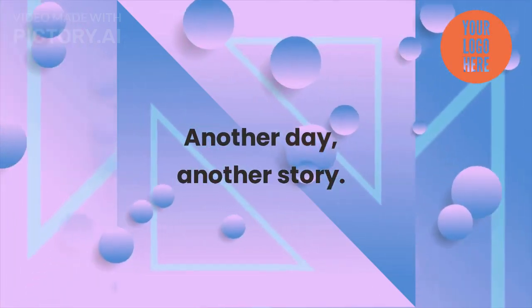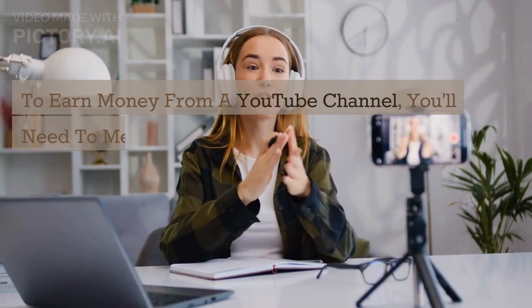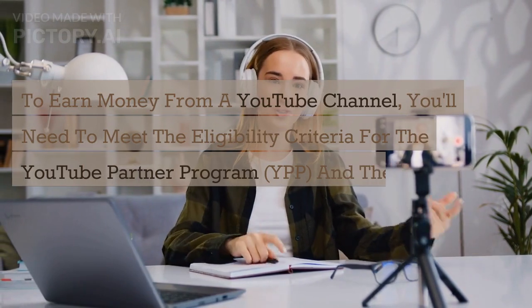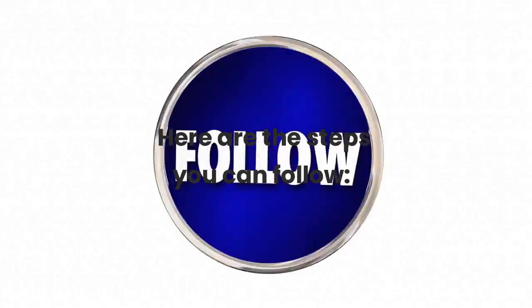Another day, another story. To earn money from a YouTube channel, you'll need to meet the eligibility criteria for the YouTube Partner Program (YPP), and then monetize your channel using various strategies. Here are the steps you can follow.